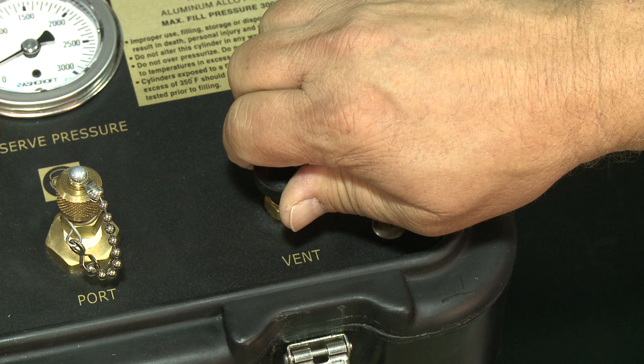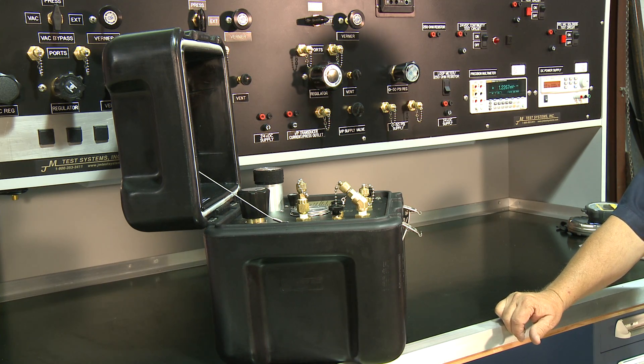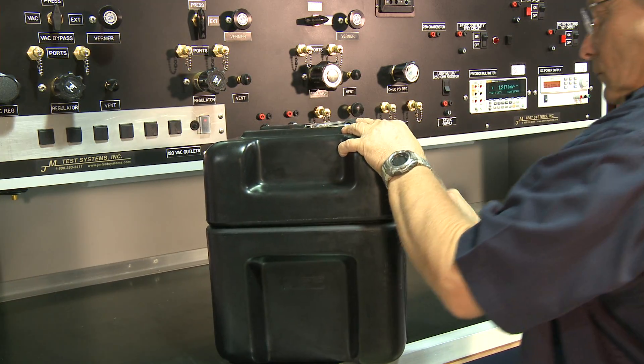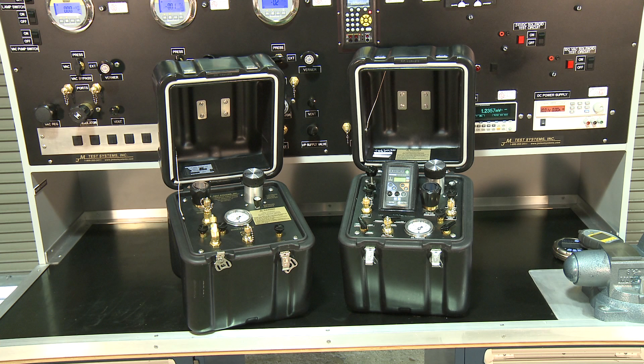With two ports — one attaches to any pressure standard calibrator, while the other is reserved for the item under test. The PGS is packaged in a durable, water-repellent carrying case, weighing in at an easily manageable 28 to 31 pounds. JM Test can also customize our PGS box to fit your pressure calibrator for a complete pressure solution field-ready package.